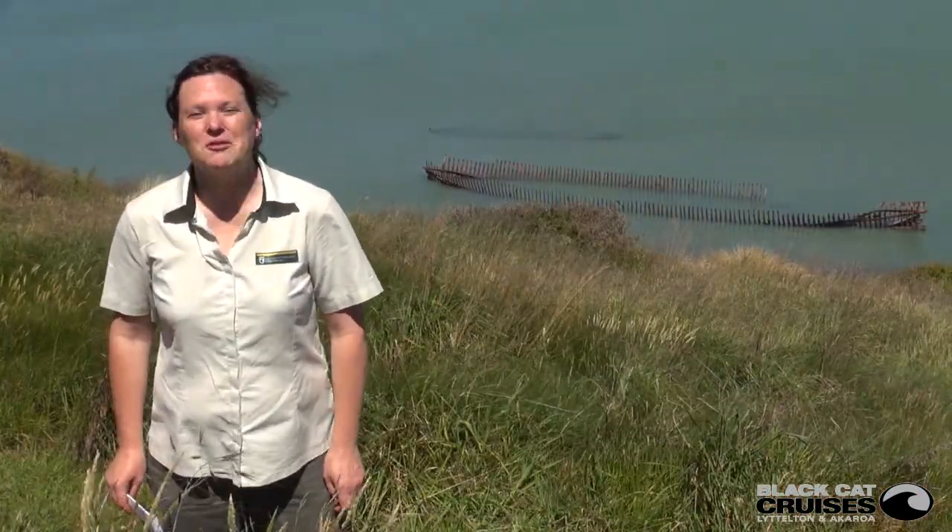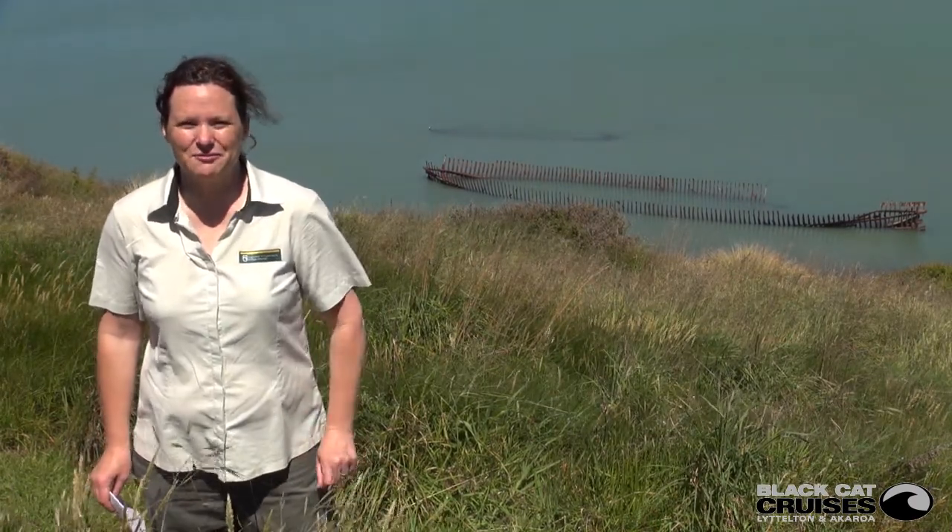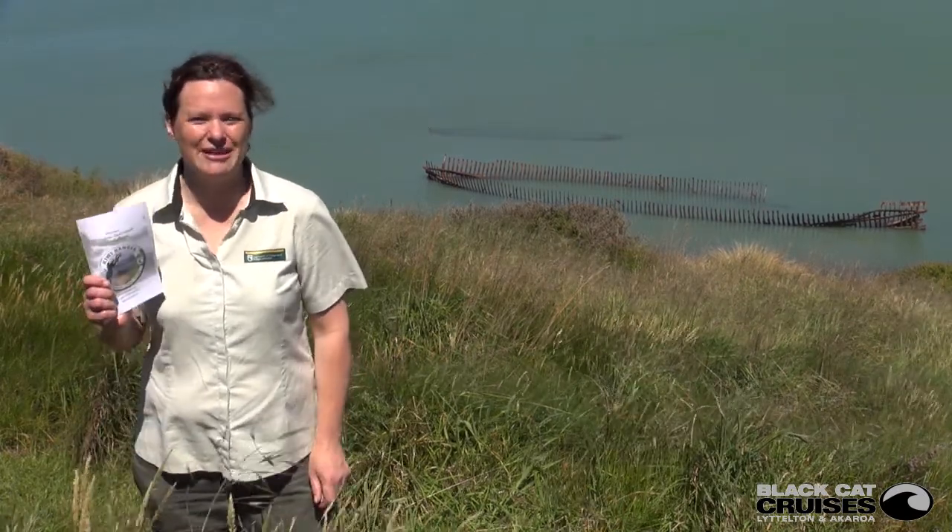Kia ora, my name is Sarah from the Department of Conservation and we're here today on Otamahua, Quail Island. It's a great place and we're here with some fantastic kids who've had a really good time with the Kiwi Ranger program.